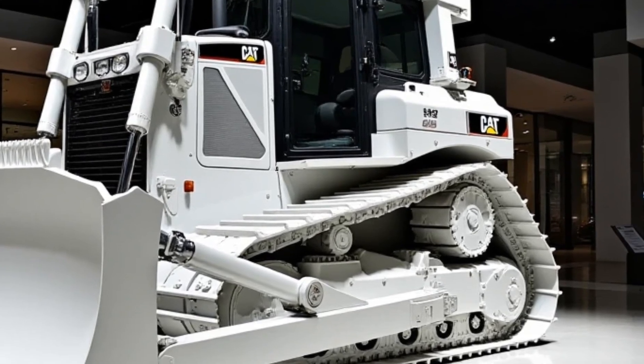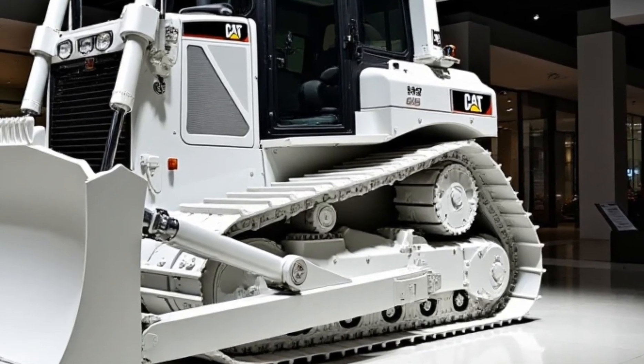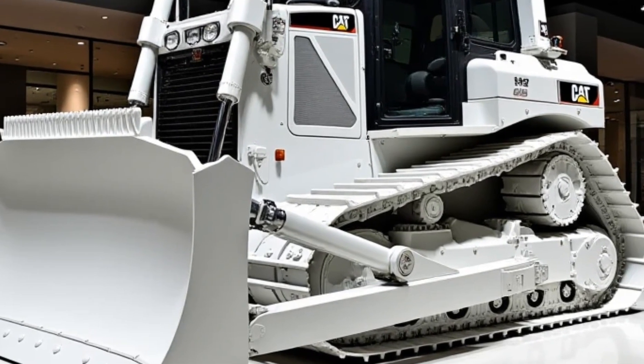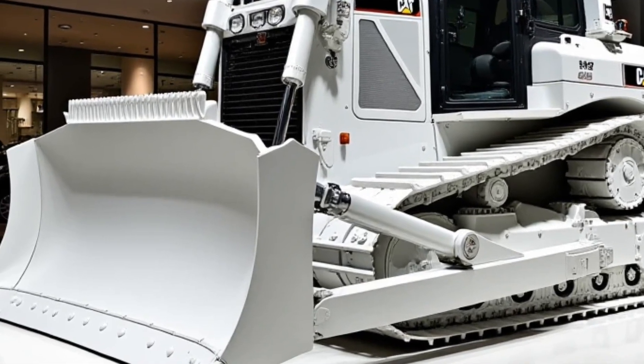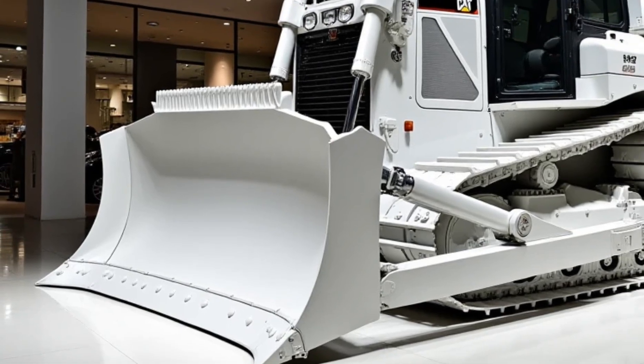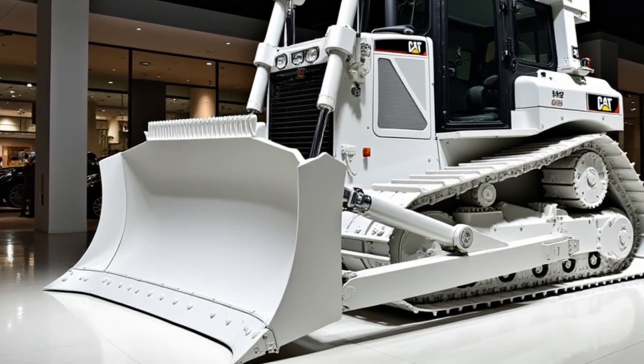The D7 features Caterpillar's latest electro-hydraulic joystick system, allowing for smoother and more precise operation. Whether you're making fine adjustments or pushing massive loads of earth, this dozer responds with pinpoint accuracy.